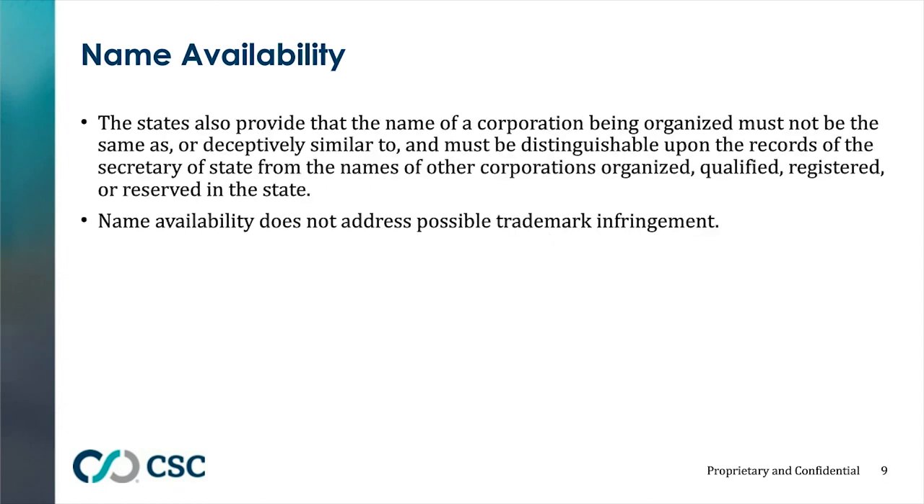Every state is different in how they view name availability. Some states will allow a company with nearly the same name if there's one distinguishing characteristic, such as a Roman numeral. Other states are tougher — for instance, California would likely object if the first two words are the same. Even if a name check says the name is available, that's not a guarantee. If the company is going to be marketing or selling a product or service, it's always good to do a trademark search to make sure you wouldn't be infringing on another trade name.